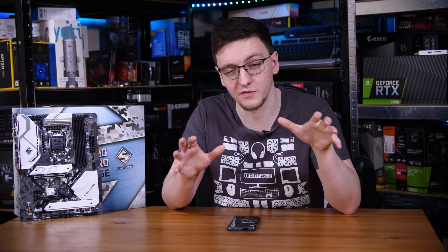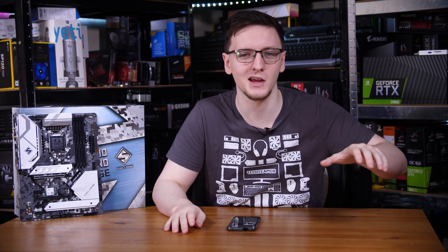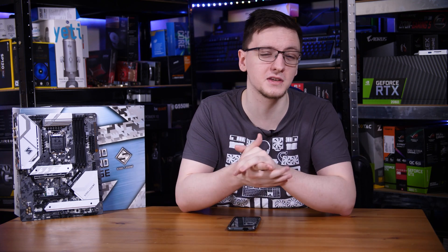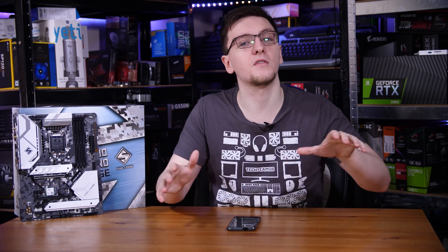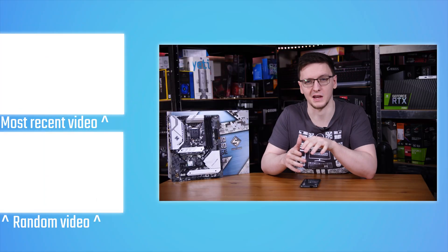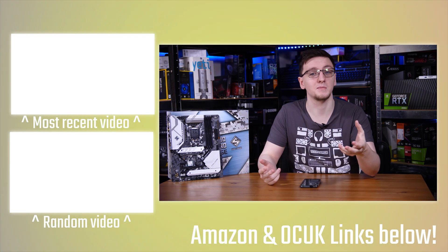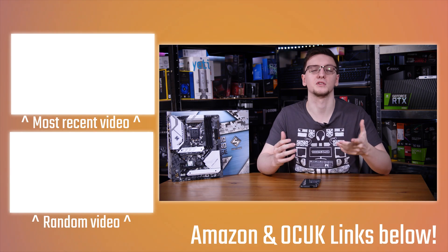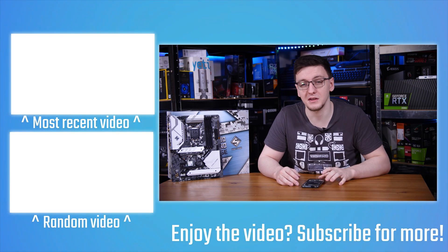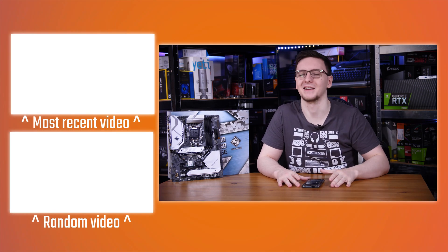There are also links in the description for merch — hoodies and t-shirts — as well as Patreon for access to the Money Men Discord, sponsor-free videos, and direct support. There are also links for Overclockers.uk, VPN options, and more. Check out the Z490 Explained video on the end card to get caught up, and make sure you subscribe for more videos every Monday, Wednesday, and Friday.